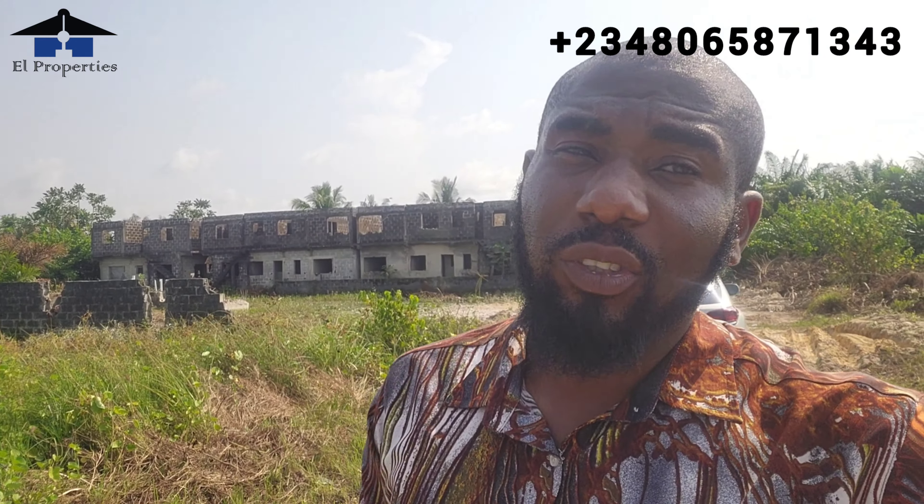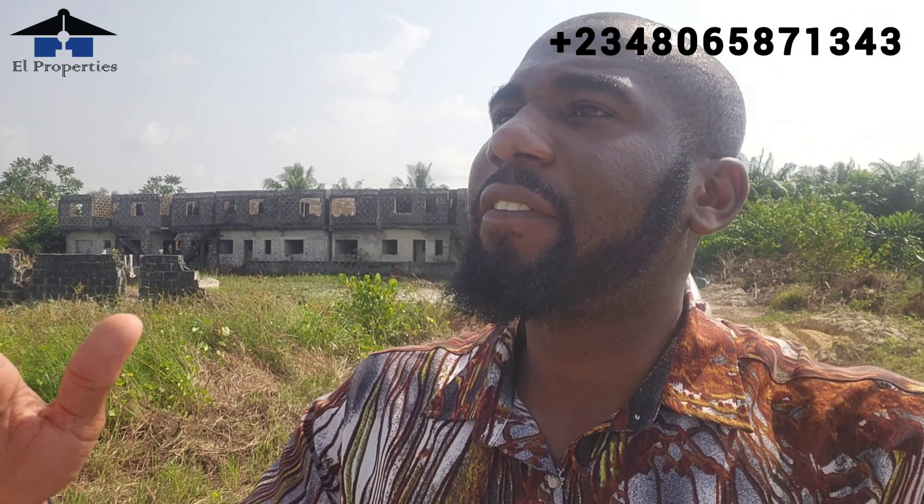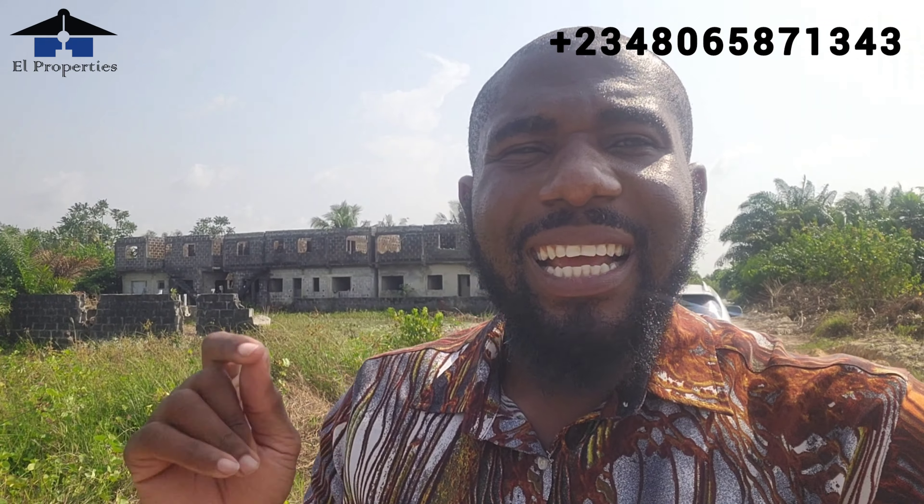Smart investors, the price still remains 45 million naira and it's a pre-launch price — this is the best time to get into this project. The title is a Certificate of Occupancy. Phase Two is not far from us, just adjacent here. You also have a 12-month payment plan without any interest. Don't miss out on this.